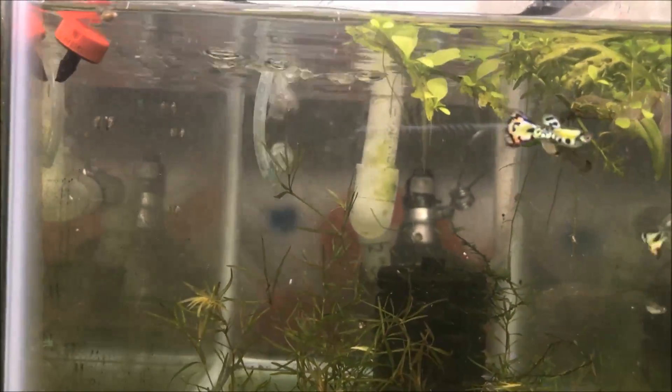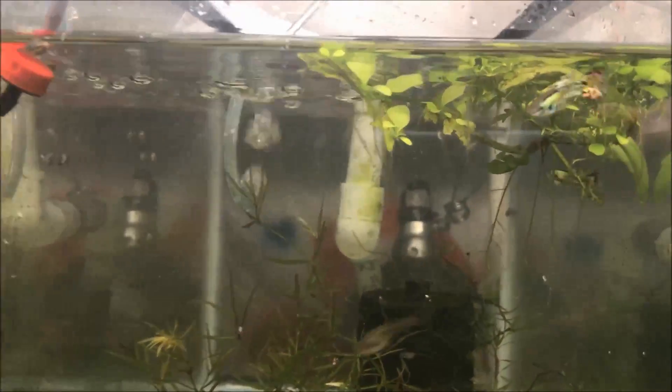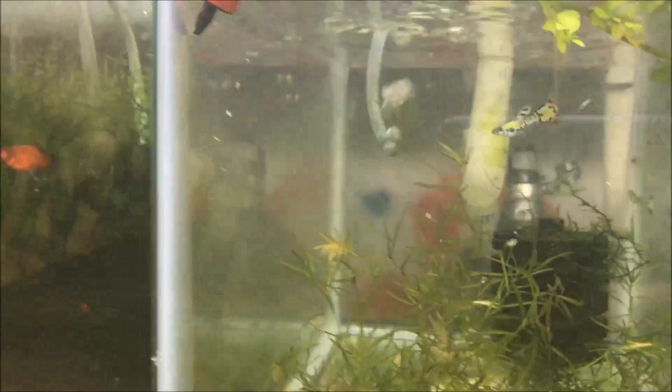Angel babies and angel fry are growing up nice. Steel nebula guppies are colored up and look beautiful — can't wait to get this colony going. Red wags, nothing special there. Now let's talk about the chocolate mollies.